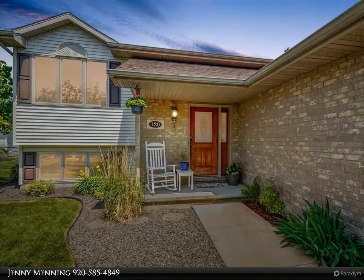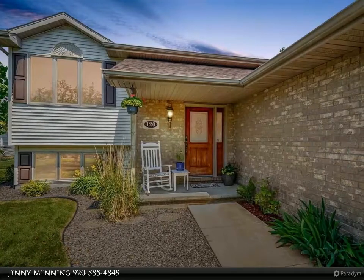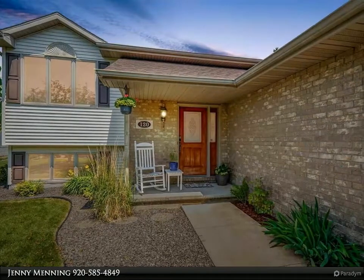You will love this bright and open home from the moment you step foot inside. The living room has vaulted ceilings, and is open to the kitchen and dining area, with sliding doors leading to a deck in the backyard.